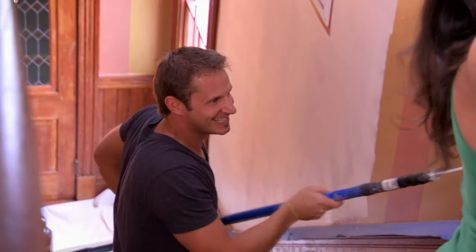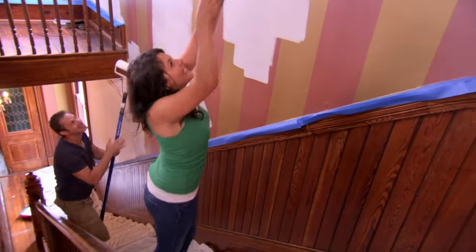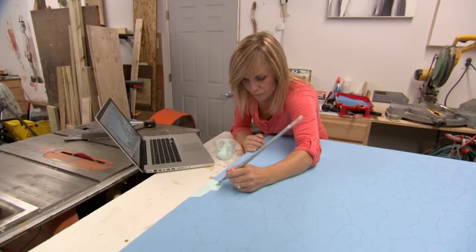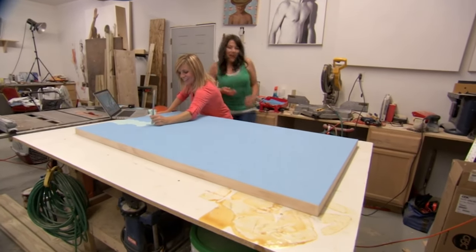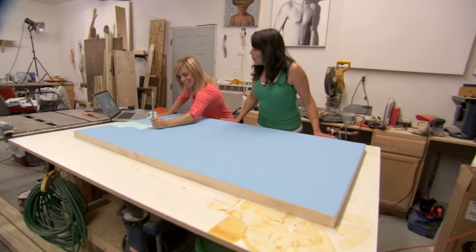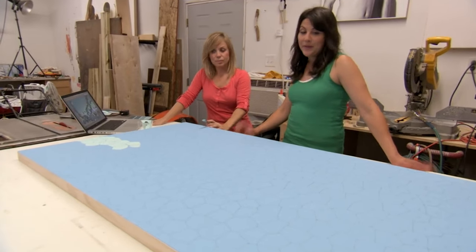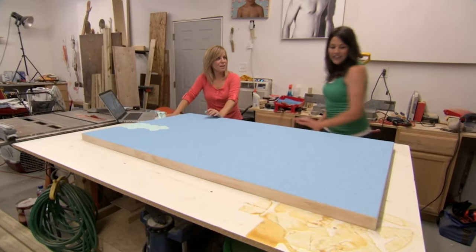Who better to paint than two experienced painters? Petra is working on a photograph she transformed in a computer program for the dining room — colorful but not too personal. Sophie says it's going to look absolutely beautiful and exactly what they want. Meanwhile, Sophie teaches Patrick how to paint a chair for the first time — dip the brush in and go carefully, only a little bit of paint. The drips produce a distressed look.